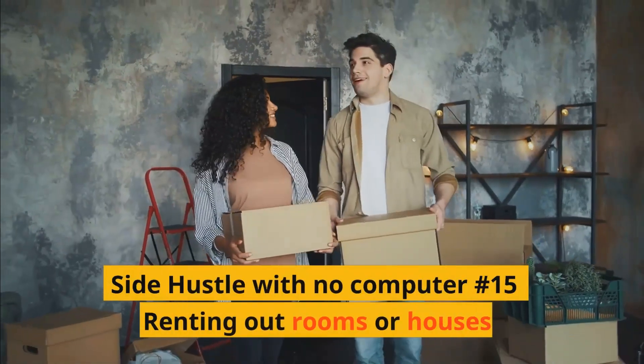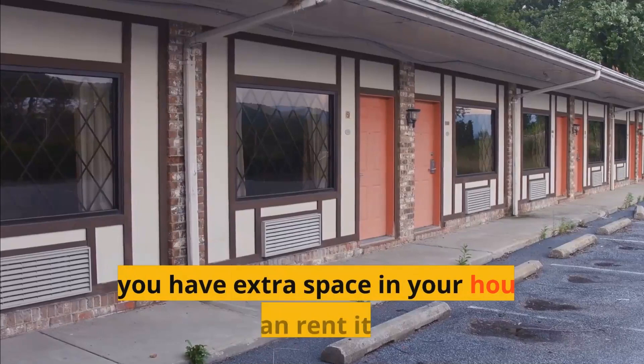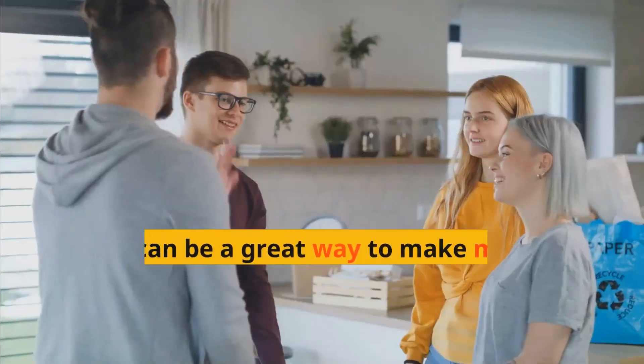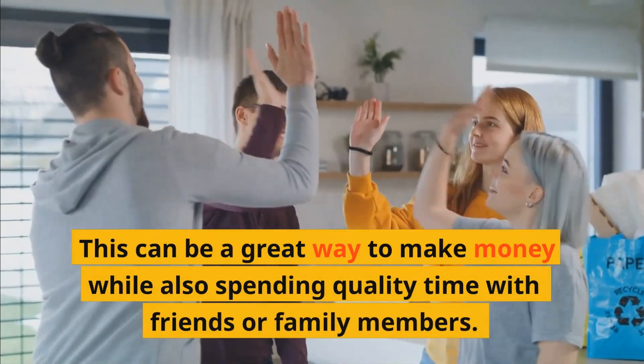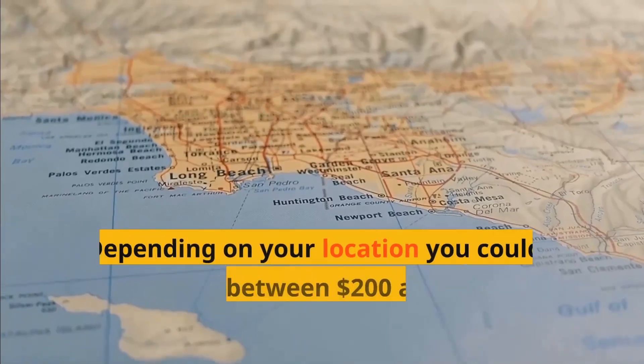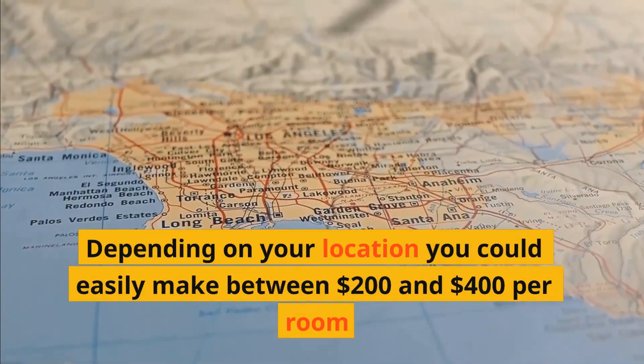Side hustle with no computer number fifteen: Renting out rooms or houses. If you have extra space in your house or a room, you can rent it out to others. This can be a great way to make money while also spending quality time with friends or family members. Depending on your location, you could easily make between $200 and $400 per room.